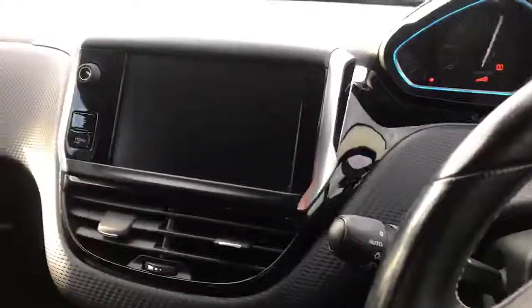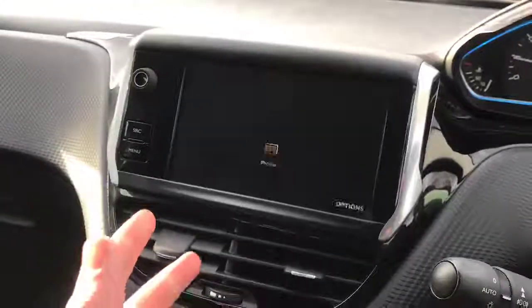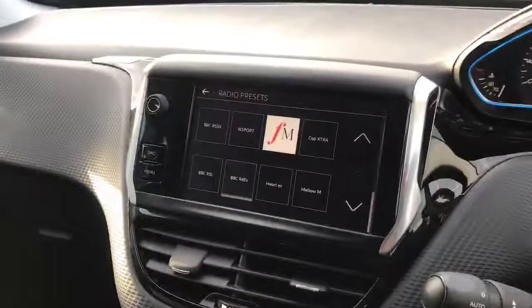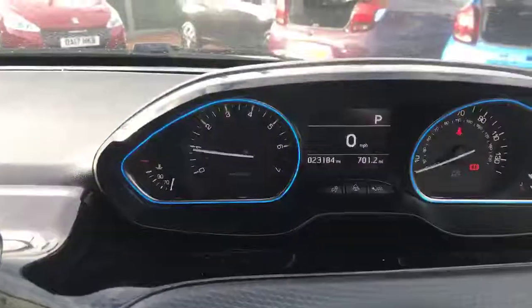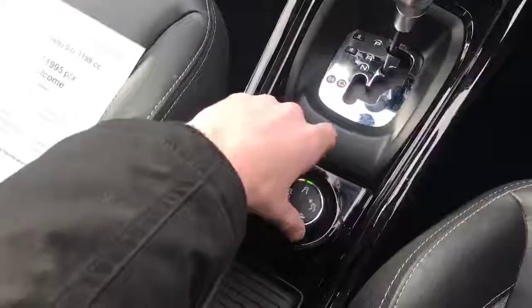We have the lighting controls just there in the corner. If I start the engine, we can see the seven-inch color display lights up, and that is either touchscreen or controlled by this dial right here. You can choose your radio by that, or just go on the touchscreen and choose it. We have the digital miles-per-hour display there as well, all your temperature controls, a USB, aux, and power supply.